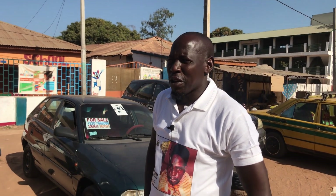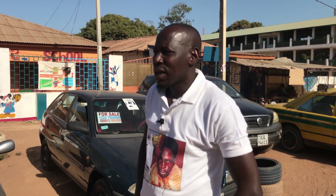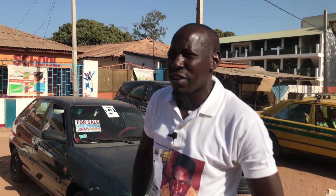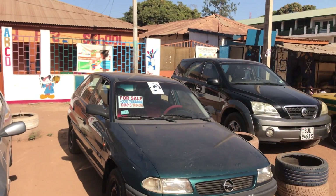Here in Westfield we have the business owner. Can you please introduce yourself? My name is Abubakar. I am owner of the car park situated between St. Tresos Primary School and St. Tresos High School. I have good cars at very cheap prices.